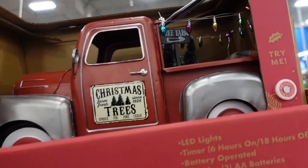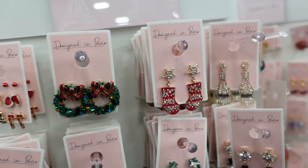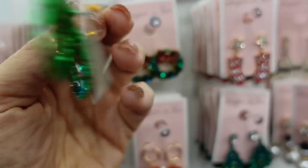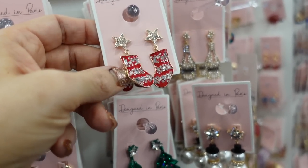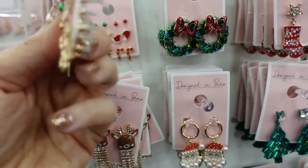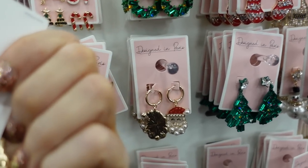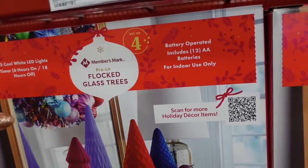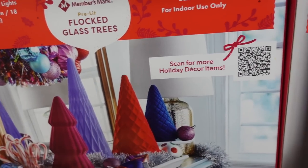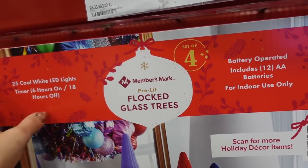Also seeing new jewelry pieces for the first time — this is Design in Paris. They have little wreaths for $19.98, and little stockings — a six-pack is $9.95.